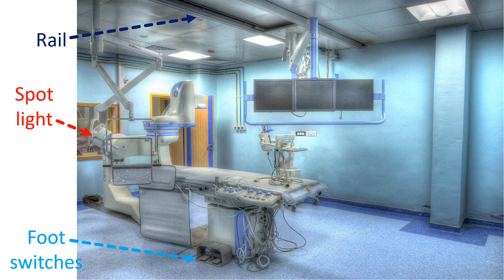Foot switches are there to control the x-ray source, to decide whether you want the low radiation continuous imaging usually called fluoro mode, or the short cine runs of high radiation for high contrast images. The system usually gives a different audio alert while on cine mode.